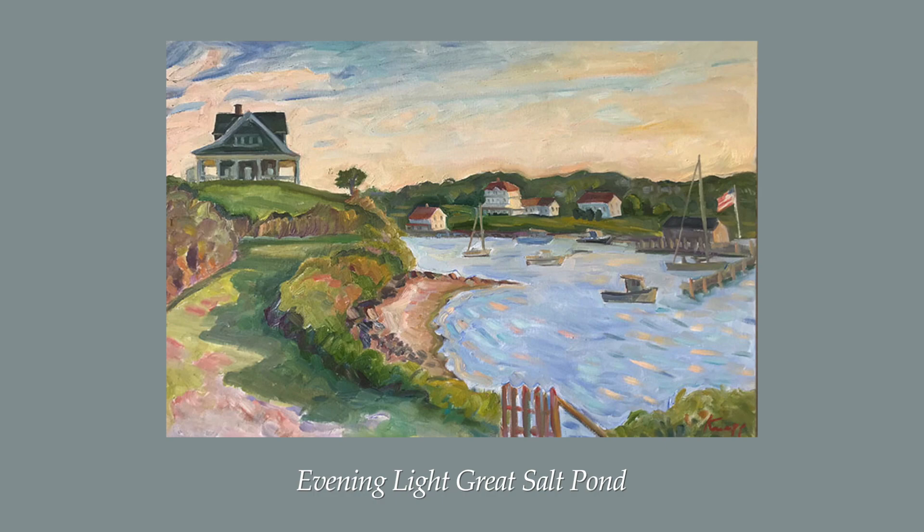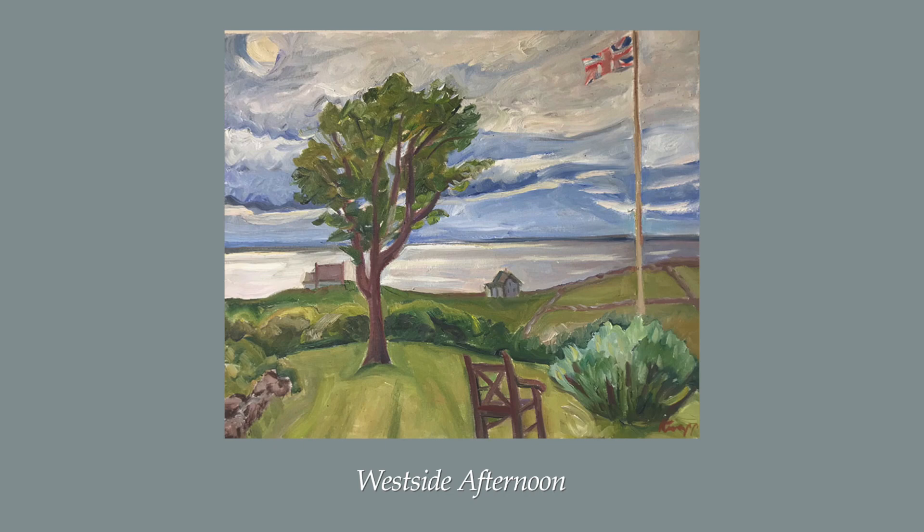On the island, she paints en plein air, so her canvas is the composite of the scene she's been working on for however long it takes her to complete that piece. The sky and light may change over the time she's painting, and she's able to take what she likes and leave out what doesn't work for her. She paints the best part of what she is experiencing.